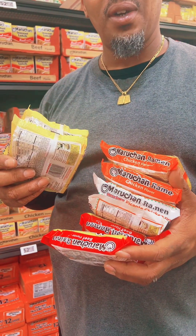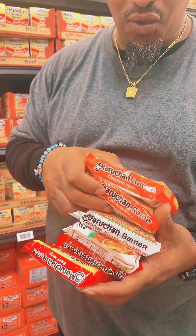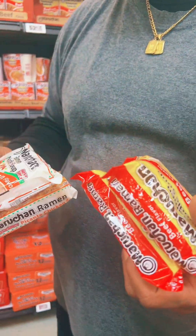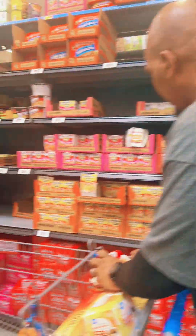Damien loves noodles, y'all. He got creamy chicken, regular chicken, picante chicken, and beef. Somebody took all the pork — pork is good too. He loves noodles. We might be having that for dinner tonight, I don't know.